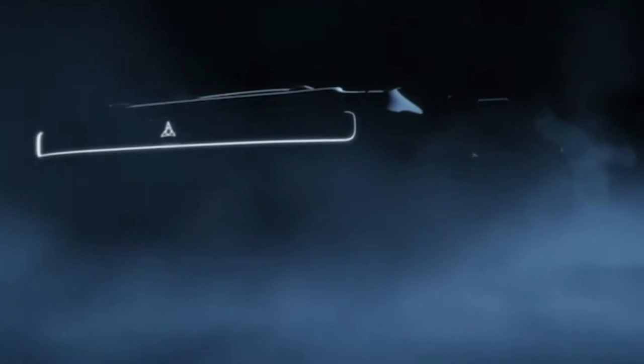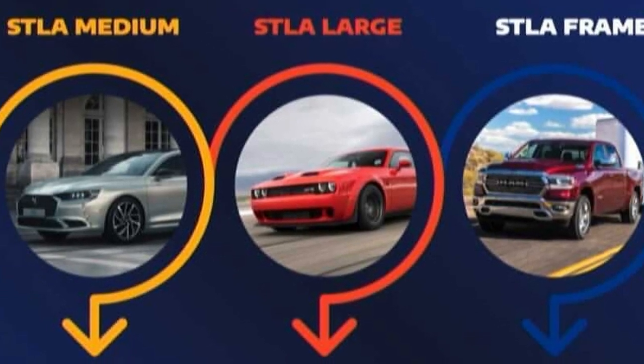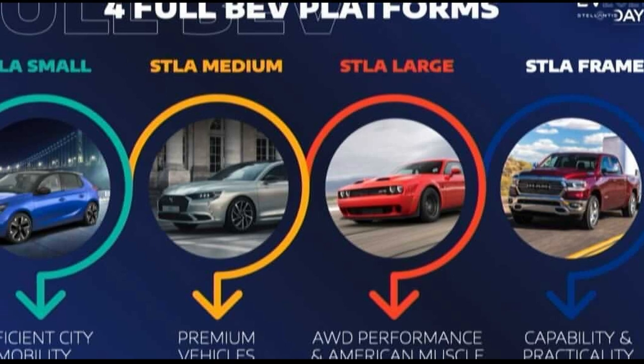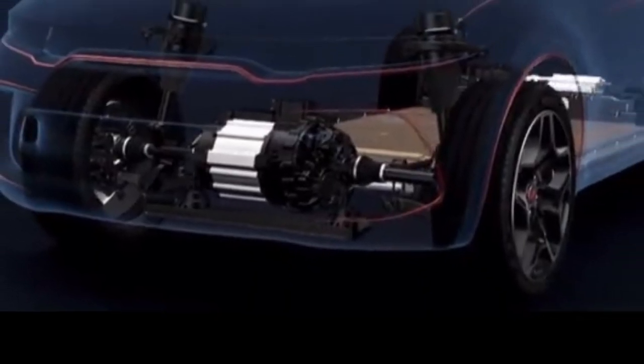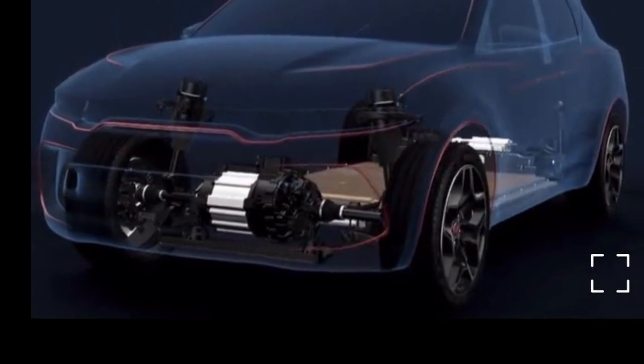The design features the old iconic Dodge Brothers logo illuminated on the front and back, and the traditional long grille is fully lit up. The body looks boxy and muscular. They mentioned it can do a four-wheel burnout, so I'm assuming it has four electric motors. We haven't gotten specific powertrain details yet, but that's what they seem to be going for. We also saw a brief glimpse of the new Dodge Hornet SUV, likely based on the Stella Medium or Stella Large platform.